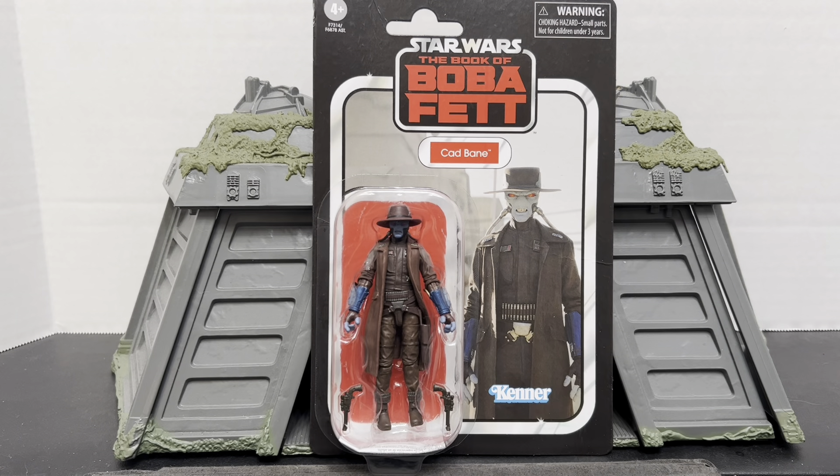It's a tenuous connection, but I got this Cad Bane open since they do spend time together in the episode, so close enough. It's not like Ahsoka has all that many people I can do reviews for that are absolutely related to her. I figured I would go ahead and knock out this Cad Bane review. I got him from Hasbro Pulse and he is VC 283 in the series.